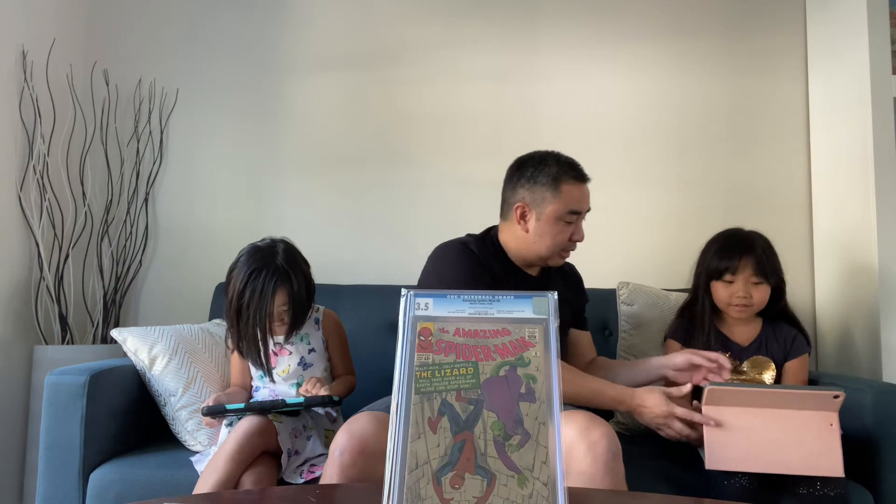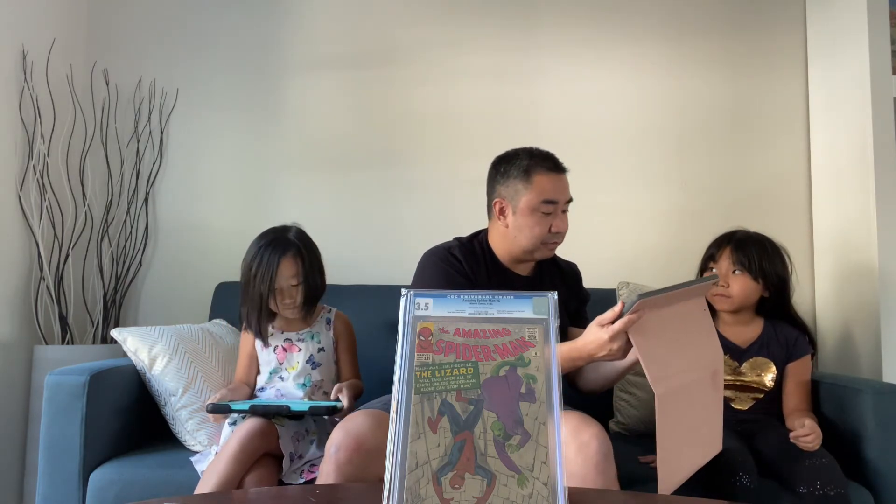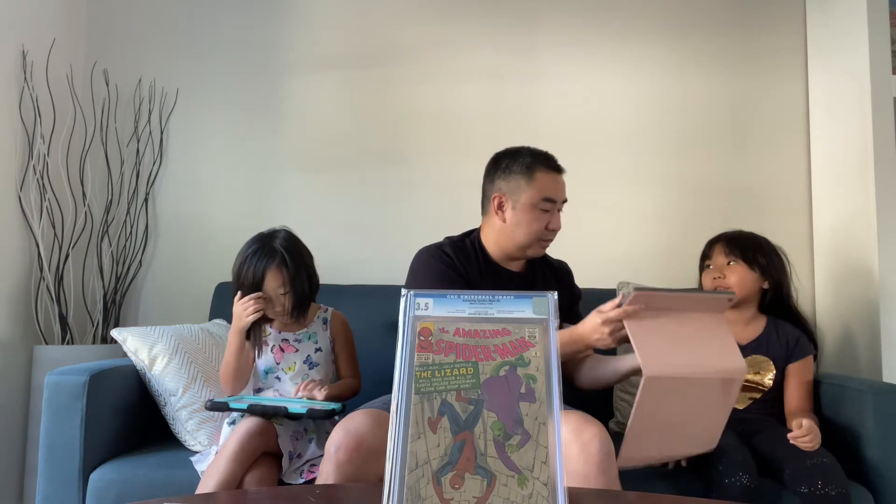The price for Amazing Spider-Man #6 in a 3.5 is $575. Macy said $575 — correct! Mila said $475. So $575 for that 3.5 grade — awesome. Macy has seen that book before.